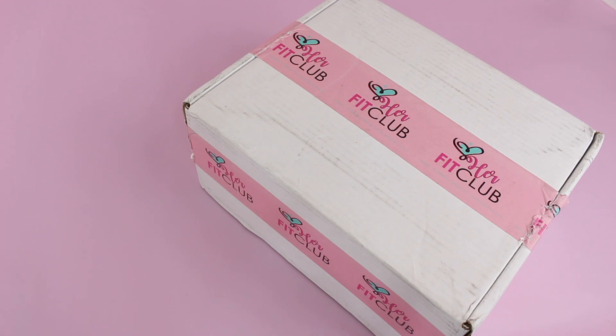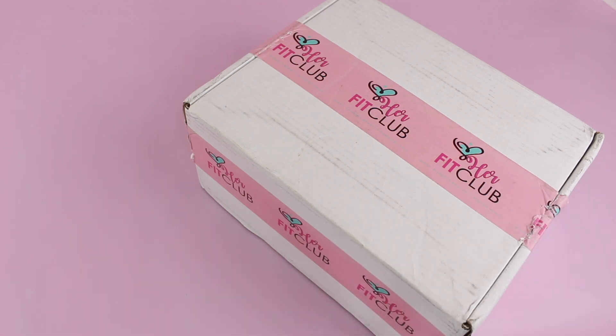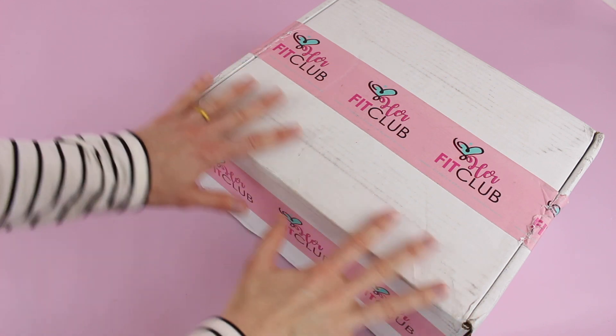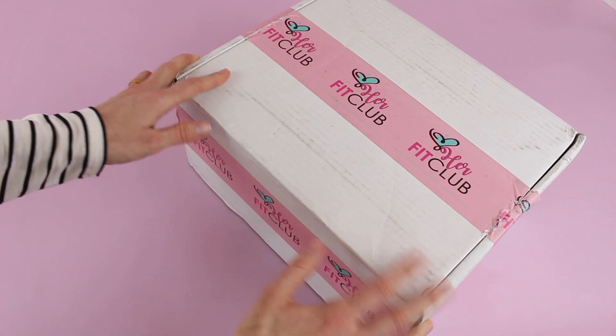If you're not familiar with Her Fit Club, they are an athleisure, fitness, and beauty subscription box that delivers a stylist-picked outfit to your door every month. They start at $65 per month, they're shipping to the U.S., and shipping is free.